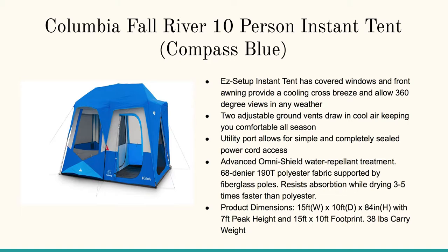Product dimensions — check this out: 15 feet wide by 10 feet deep by 84 inches high. Seven feet peak height — even a very tall person can stand in that thing. So there you go, folks.